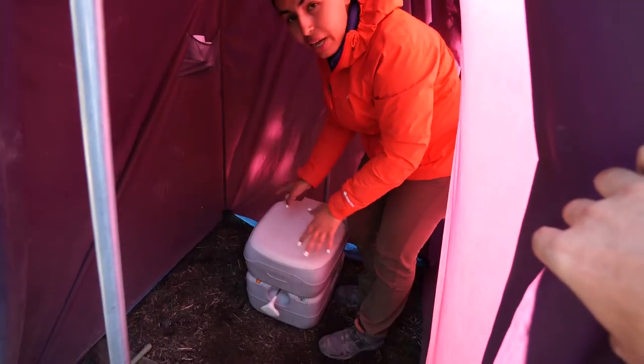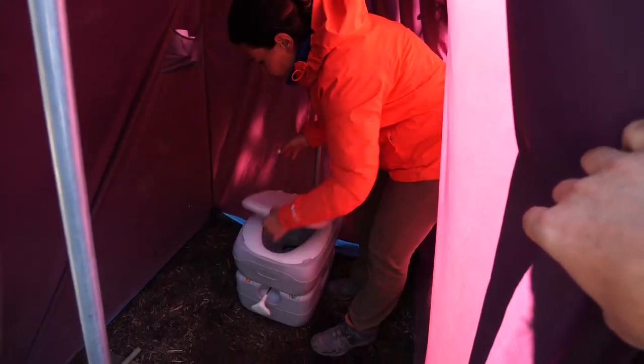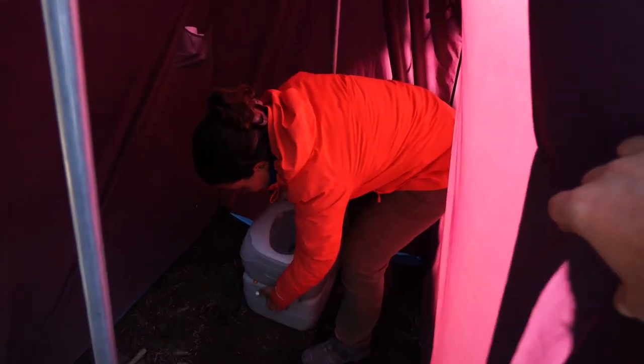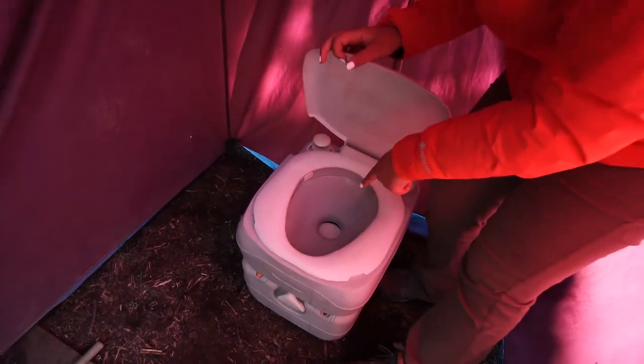In every camp we would have the exact same toilet. You have to open the toilet seat — there's a button right here, you just push it all the way, and it goes in and out like so.